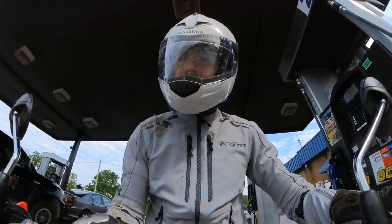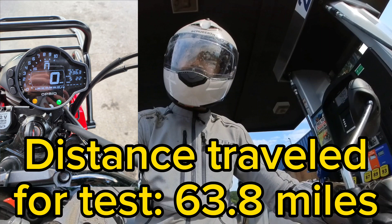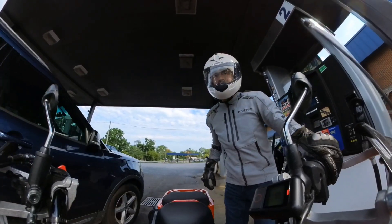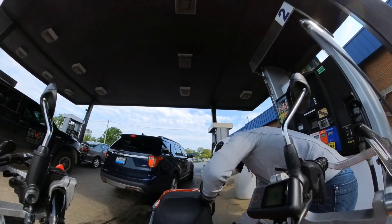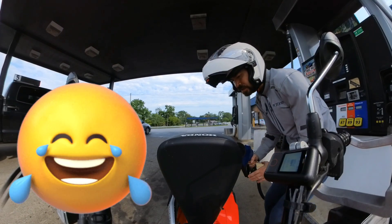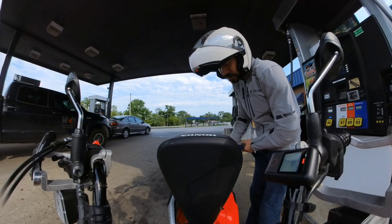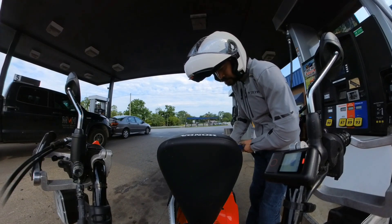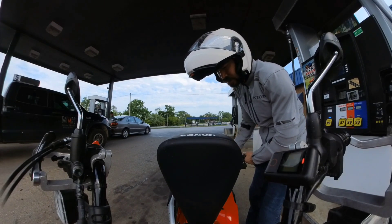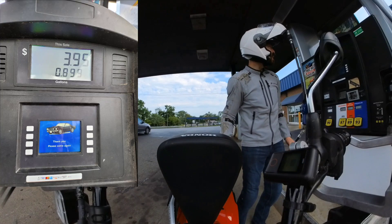I just pulled into the gas station. My odometer reads 236.3 from 172.5 originally. We'll fill it up to see what the gas mileage is on freeway at full throttle. I'm going to fill it up on the center stand just so I get a really accurate reading — maximum amount of fuel that we can put into the motorcycle. Same pump as before, so that should give us a pretty accurate reading. And that took 0.899 gallons.